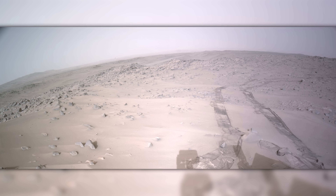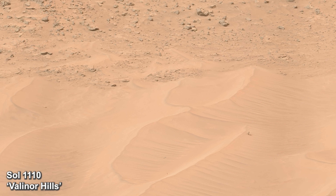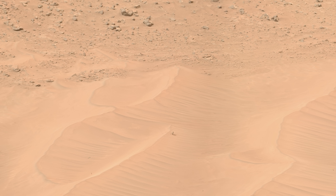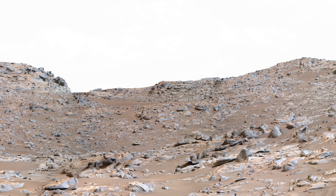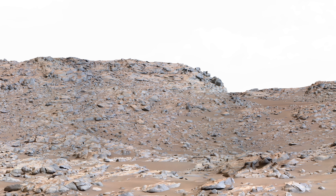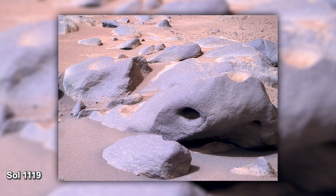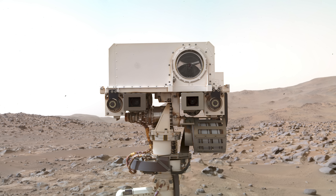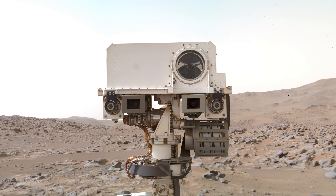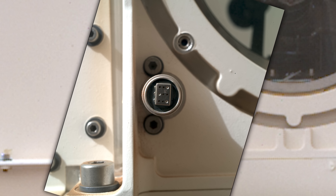Happy with its progress so far, our determined traveler snaps a picture of its tracks. Perseverance takes a quick look towards its faithful scout, Ingenuity. This might be the last time they see each other. Perseverance is ordered to take a panorama so the team can analyze its surroundings and choose the safest path. Many rocks surrounding Perseverance are unique — one nearby rock seems to resemble a face. The rover captures a selfie with its rock friend. Interestingly, we can also see the rover's microphone, which is responsible for gathering the first ever direct sounds from Mars.